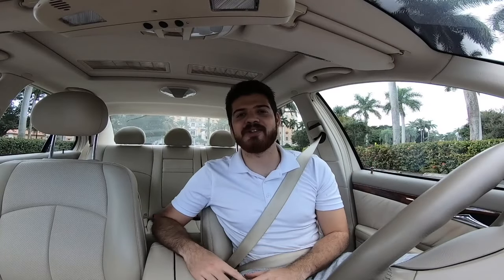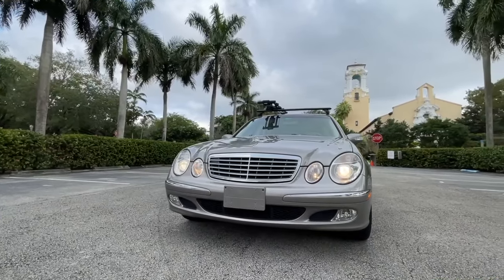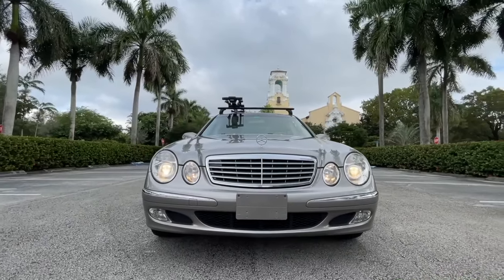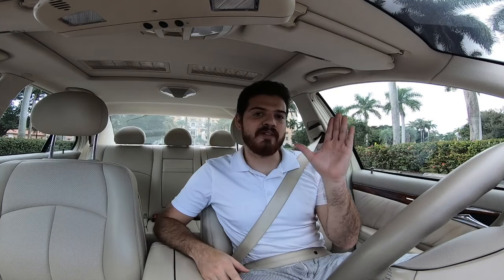What's up guys, thanks for tuning in on today's car review. I'm your host Gabe, and today we're going to be looking at this 2003 Mercedes-Benz E320. The E320 is part of the W211 generation of E-Class, which ran from production year 2003 all the way to 2010.